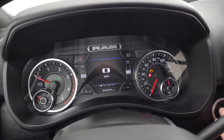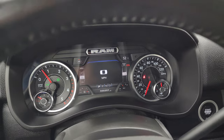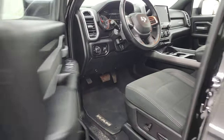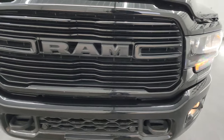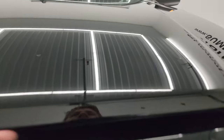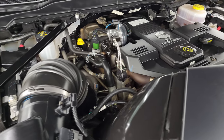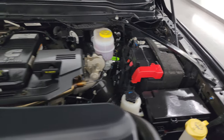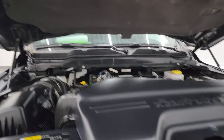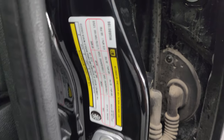Starting it up — starts right up, no check engine lights or anything like that. Under the hood we have the 6.7 liter Cummins diesel engine. The engine bay is very clean and runs very smooth. Once again, this truck has been fully safetied and inspected, with a fresh oil and filter change and all fluids checked and topped off — 100% ready to go. There's the emissions sticker and the tire and loading information sticker, as well as the VIN sticker — feel free to pause to read those.